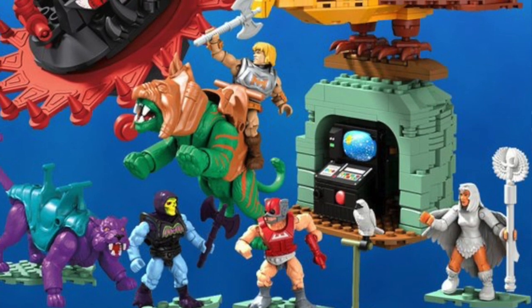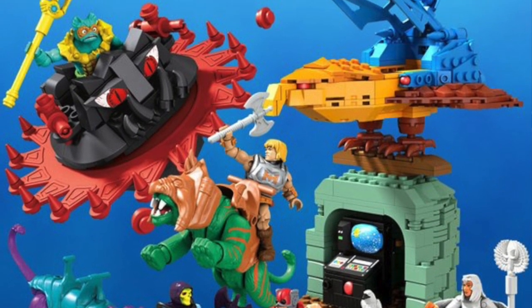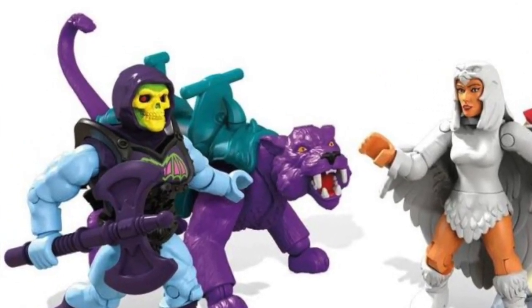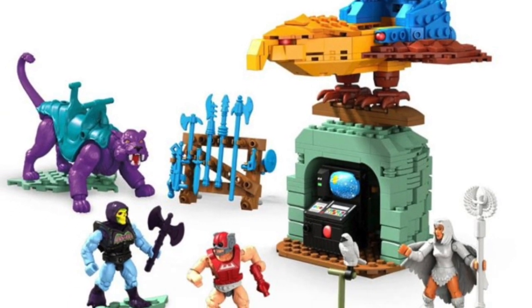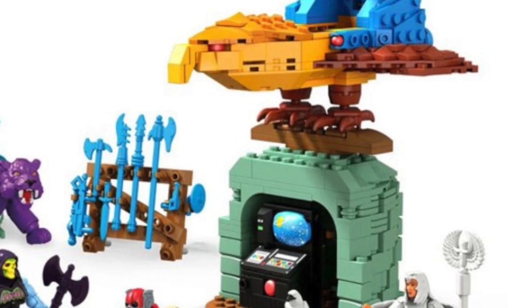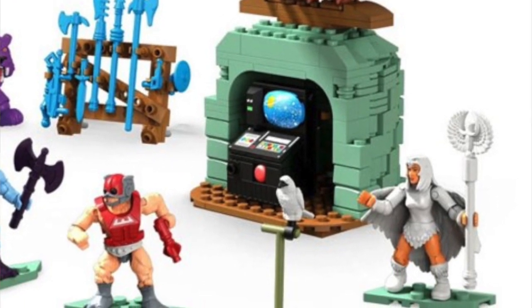First thing I wanted to share are these new images from Mattel for their Masters of the Universe Mega Constructs sets. They're doing some vehicles and continuing to do minifigures as well. First, there's this set which includes a Battle Armor Skeletor, a mini Skeletor figure, and a Panthor figure — so your Skeletor can ride on Panthor. You also get the Point Dread set, which is pretty nice.